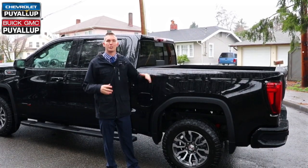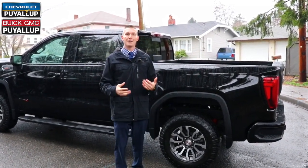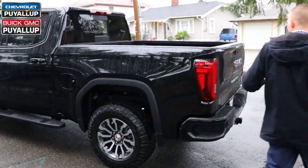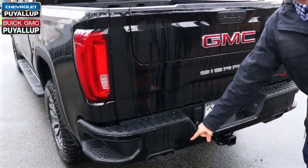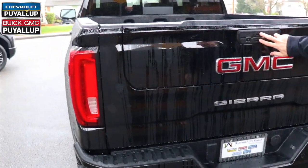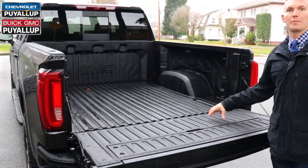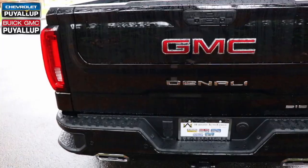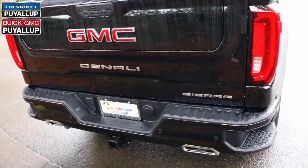Next we're going to talk about the boxes. What's unique to the Carbon Pro on the AT4 and the Denali is they have a carbon fiber box. Unique to the AT4, it still has the Multi-Pro tailgate and black exhaust tips for that sporty look, along with the carbon fiber bed — this is a first in its class. On the Denali, we still have the carbon fiber bed, but you trade the black exhaust tip for chrome tips.